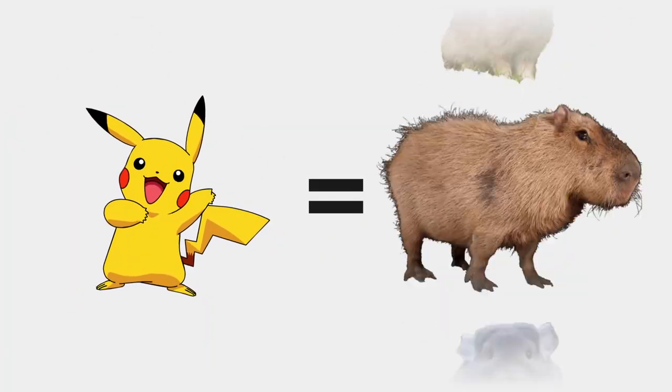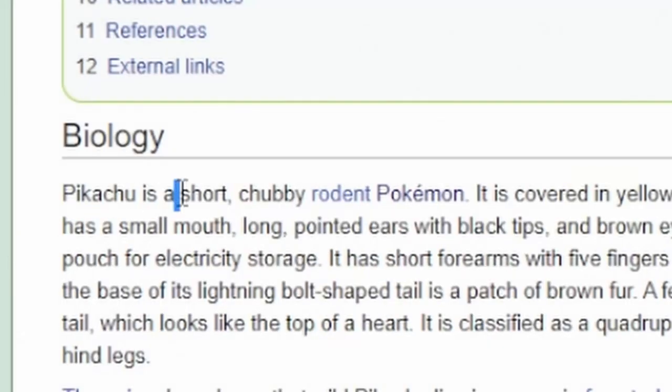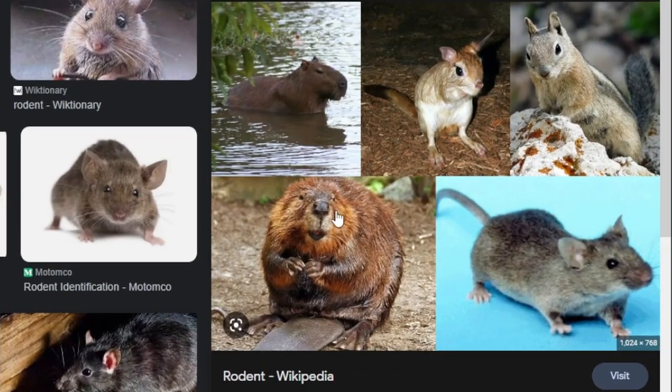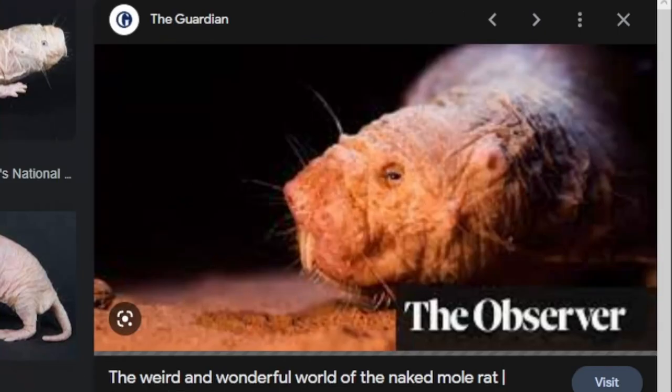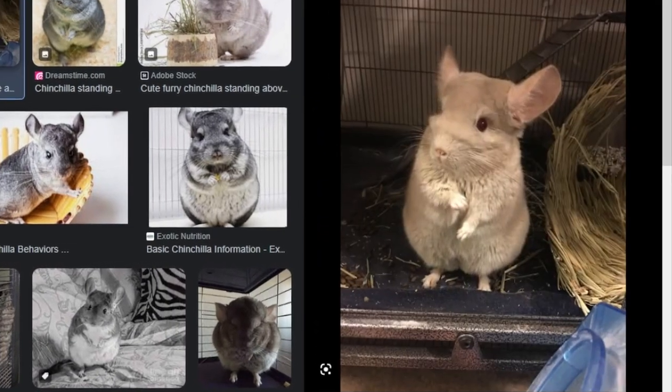So what animal is Pikachu actually based on? The first source I checked was the Pokémon Wiki, which says that Pikachu is a short, chubby rodent Pokémon. But which one specifically? Looking at all its physical features, there are three it could be: a chipmunk, a squirrel, and a chinchilla. And I think the one that fits the best is actually the chinchilla.